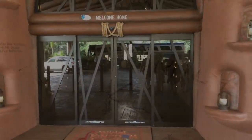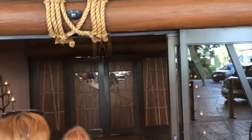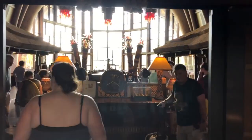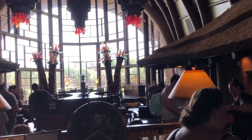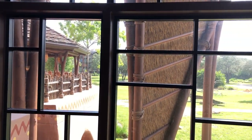Here we are walking into the main lobby at Kidani Village. Girls, what did you think was the biggest difference at Kidani Village, Maria? It was kind of small. It's huge! Well, compared to Jumbo House it was small, right? Yeah, but compared to Disney it was so small.